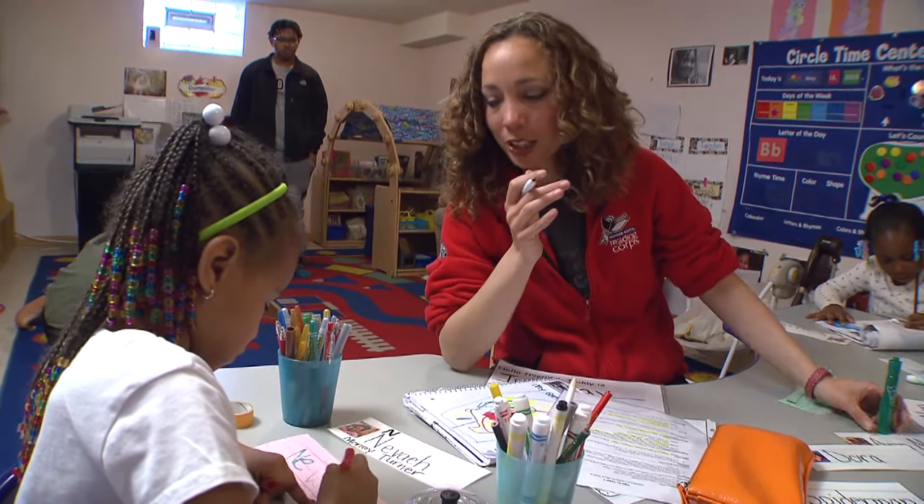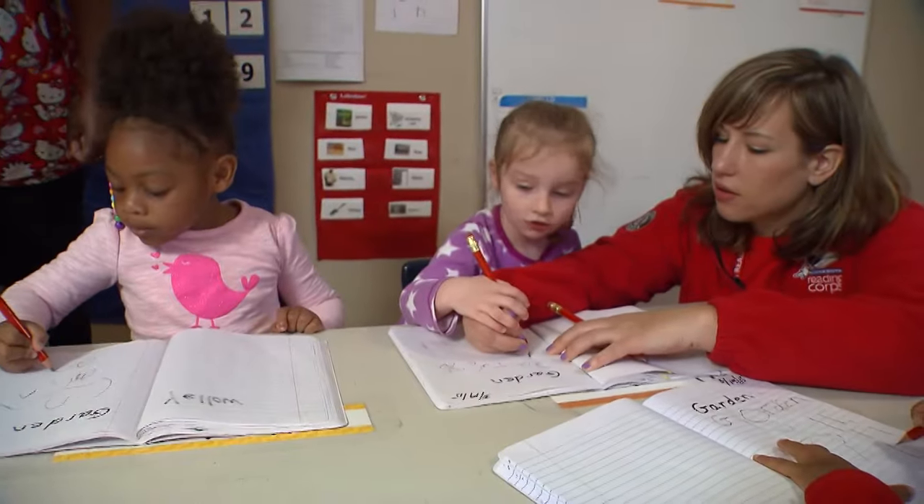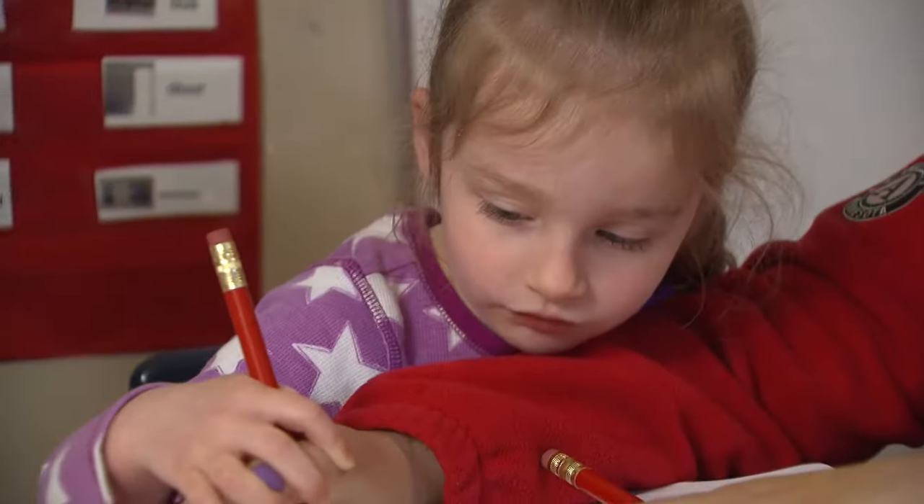It's an extraordinary thing when you see a child really start to understand that 'oh, I can write my name.' What a powerful thing. We really encourage either turtle writing — where the kid puts their hand on top of the adult's — or the child is writing, or the child tells the adult what they want them to write.